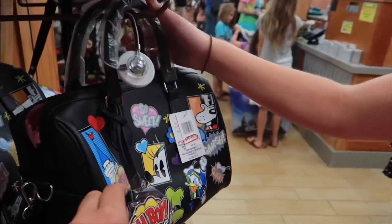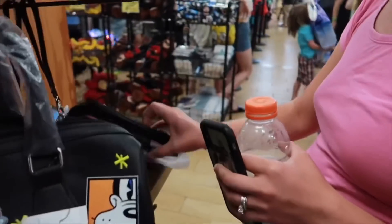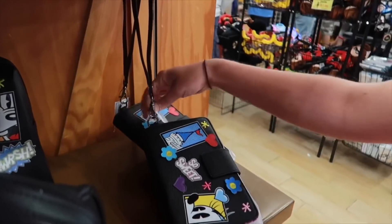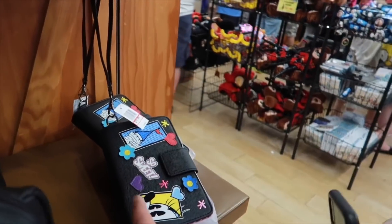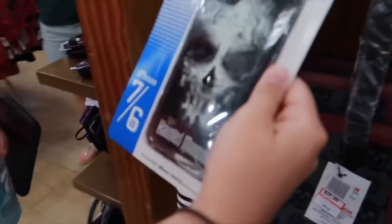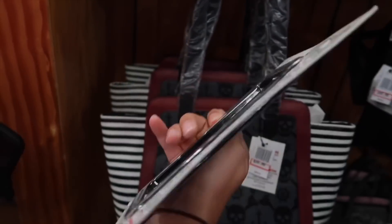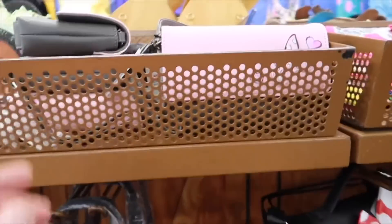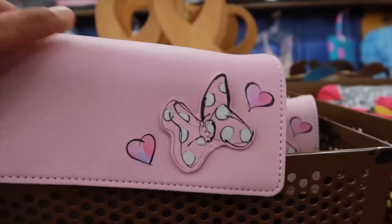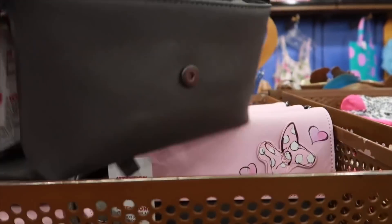The comic strip bag is $46 — and the matching wallet with it, too. New Haunted Mansion iPhone case for $7 and another for $8, originally $30. We got lots of new wallets here — look at this little clutch. That's $15, originally $30.